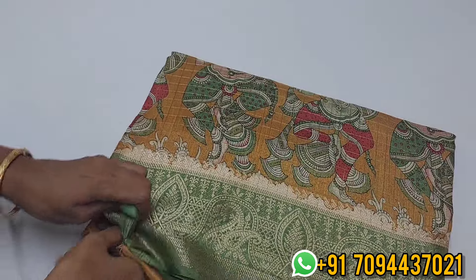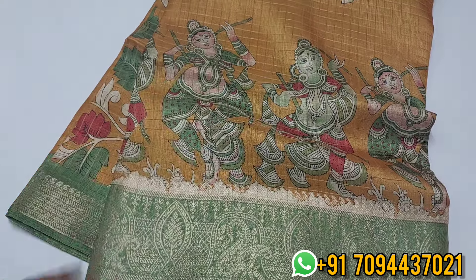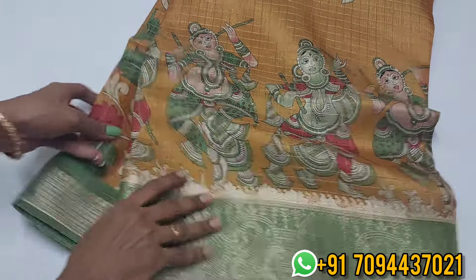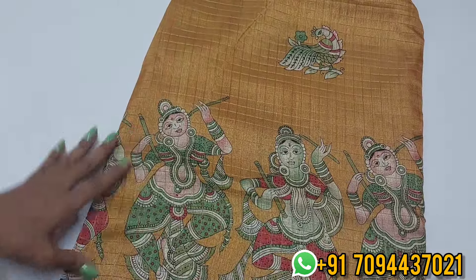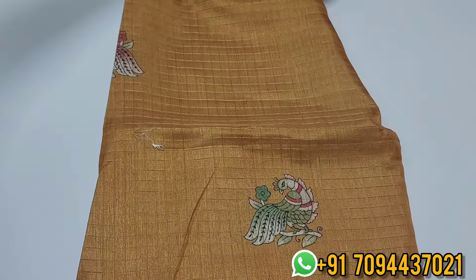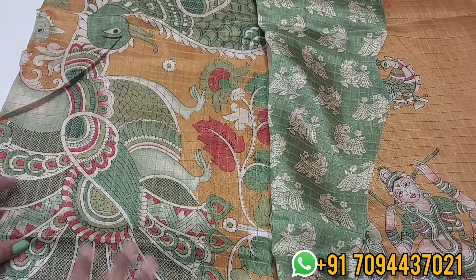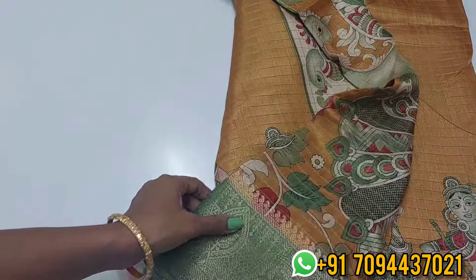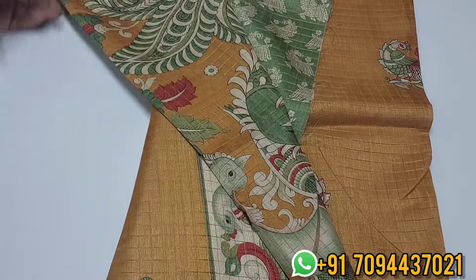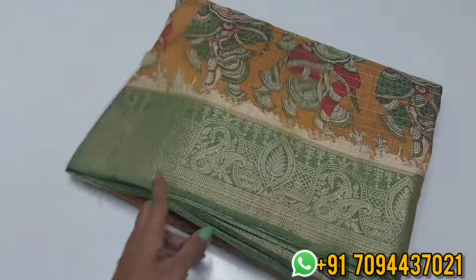Next color — mustard with a light shade green contrast. Beautiful color combination — mustard color with light coriander green. Beautiful pallu — you are getting this beautiful pallu in a large color palette. In the blouse also you are getting a beautiful printed design with day contrast. Priced at ₹650.